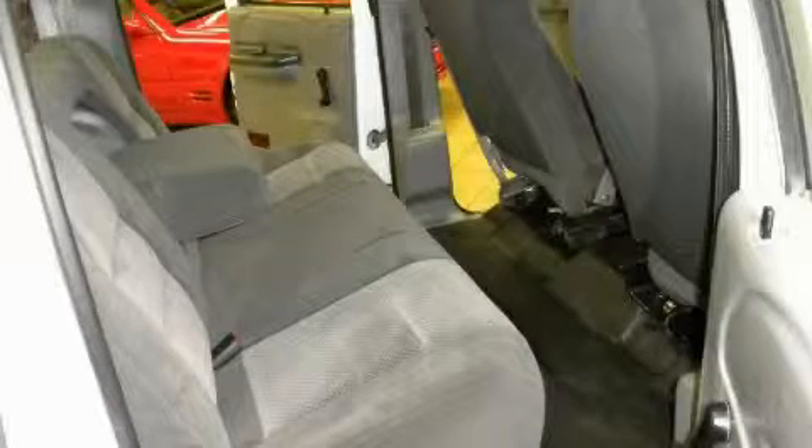This is a 2002 Ford F-350. Strong, durable, and dependable.